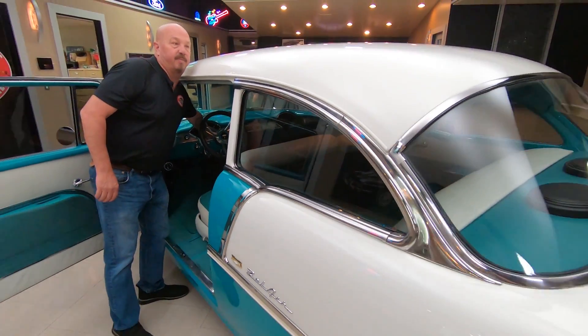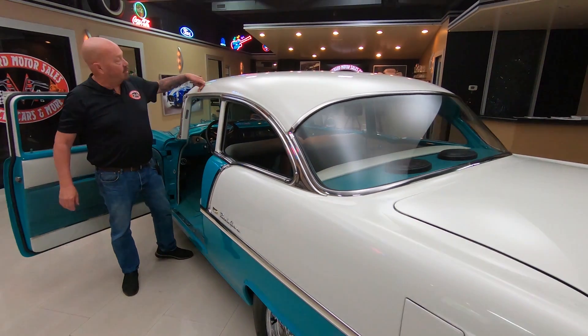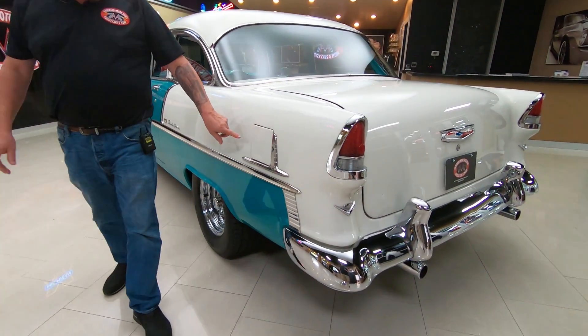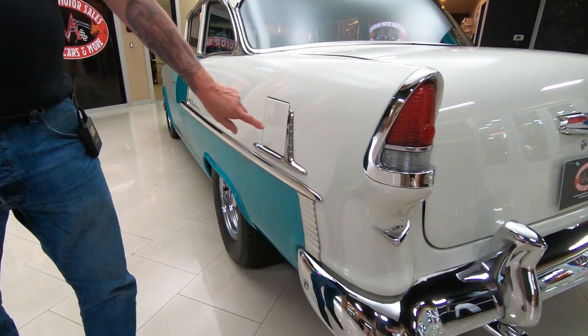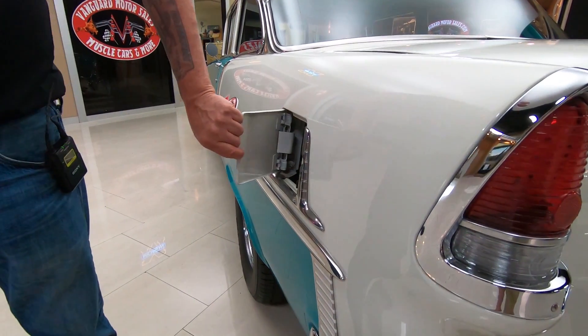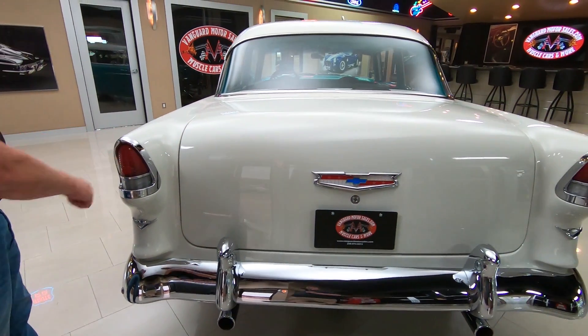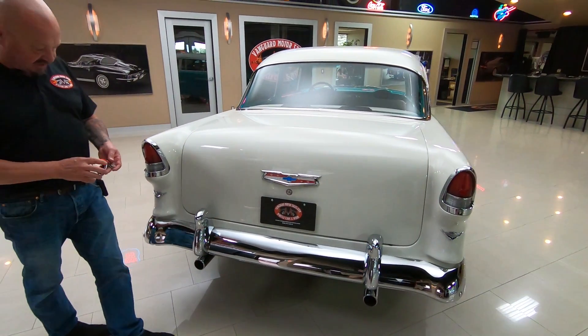Look down that quarter panel — love the white paint work. Of course, this is the way I tell a '55 real quick: the '55's got the gas door here. The '56's gas door is actually in the tail light here, just like in a '57.